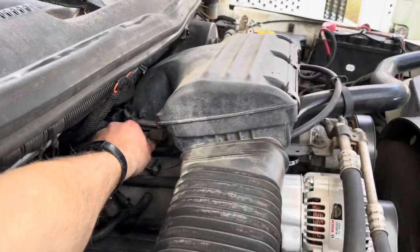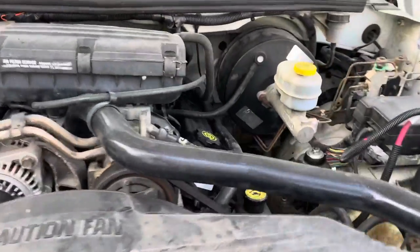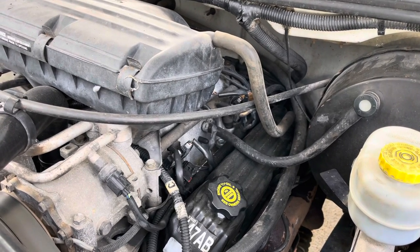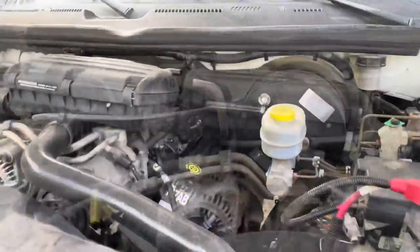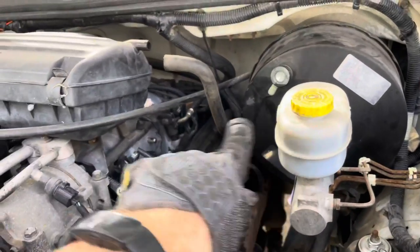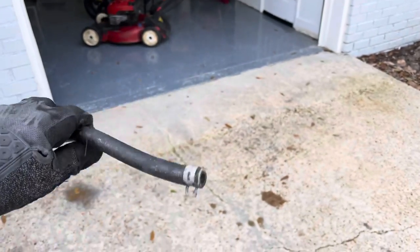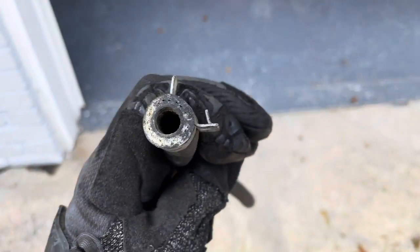When you rev it up, it's missing right now — kind of idling up and down. I noticed that the problem is a lot worse when you hit the brakes. So I pulled the vacuum line off the brake booster — it goes from the brake booster over to the intake manifold. And lo and behold, I can't see through it, and there is what appears to be a mud wasp nest in there. So hopefully I just found the culprit in two or three minutes.